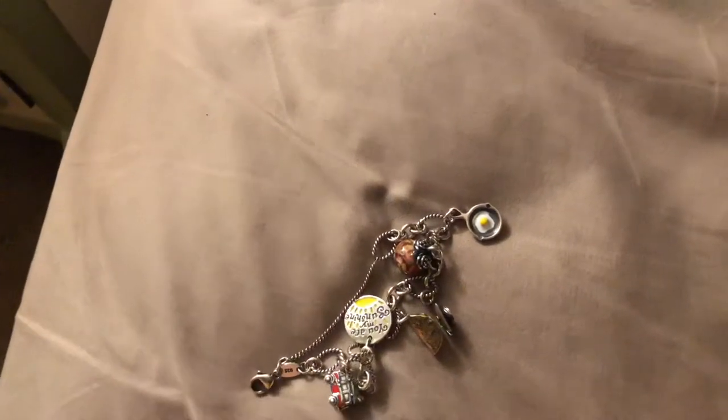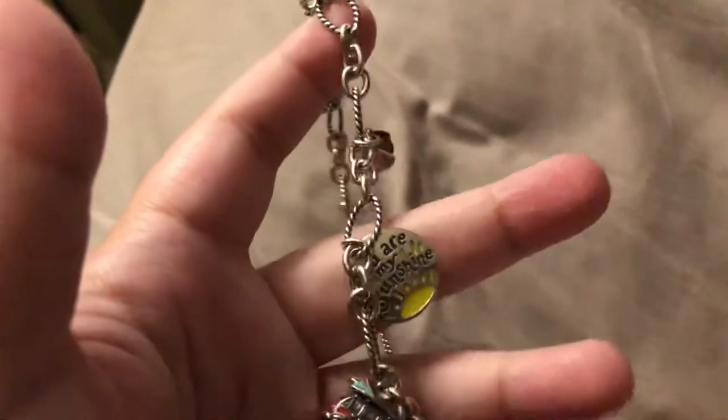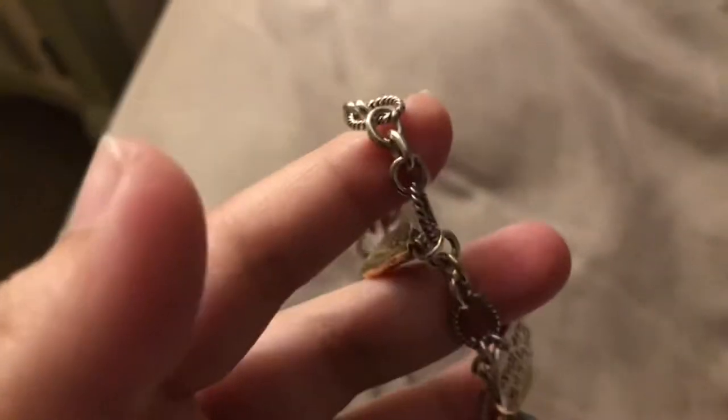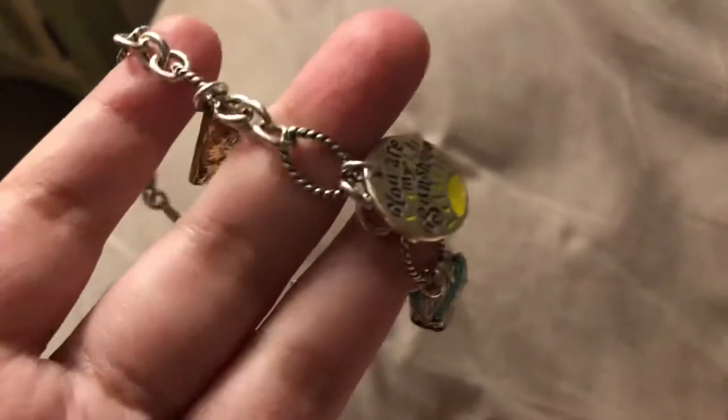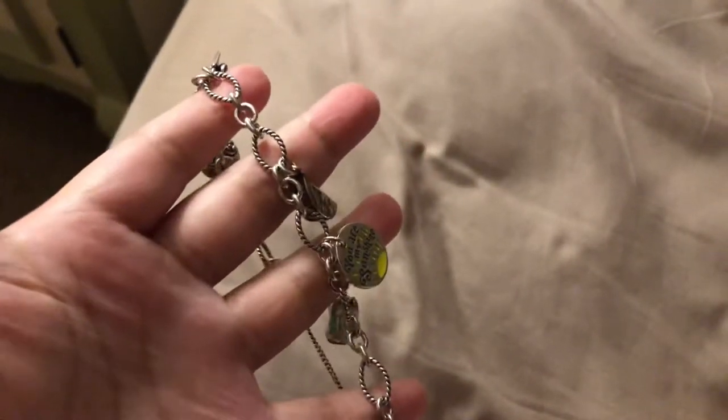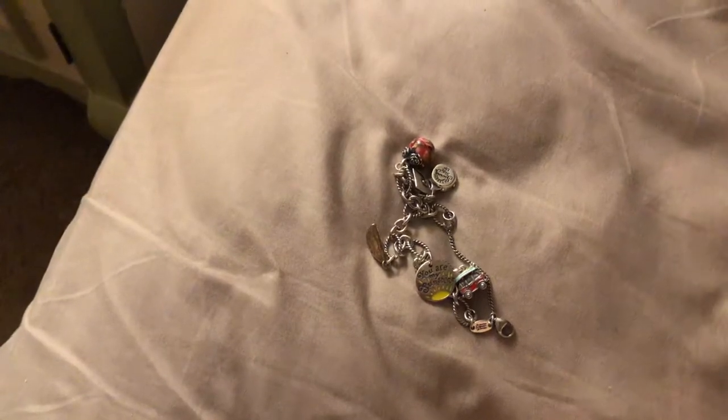This is my new James Avery bracelet. It's the oval twist bracelet — one of their newer bracelets. My old James Avery bracelet no longer fits me because it's 10 years old. I'm 27 now and I had that first bracelet when I was 17, so it no longer fits me. This is the oval twist bracelet in size large, 8.25 inches — also known as 8 and a quarter inches. I'll link everything down below.